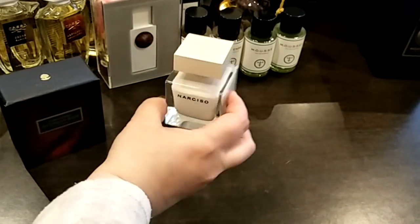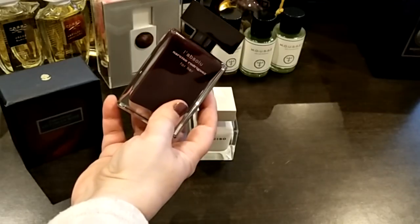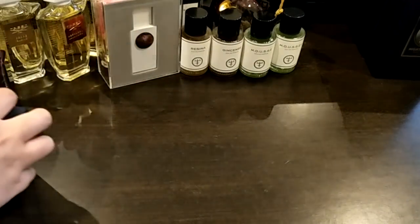I also forgot to show you these — the Narciso by Narciso Rodriguez, the Eau de Parfum, and L'Absolue. I love the new Narciso fragrances that have been coming out recently, I really do.